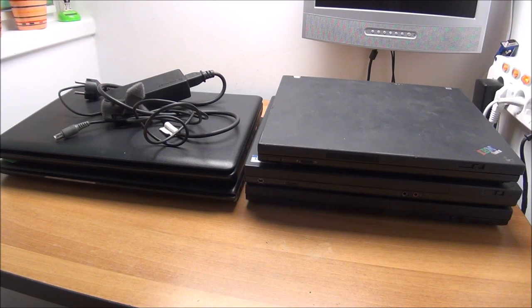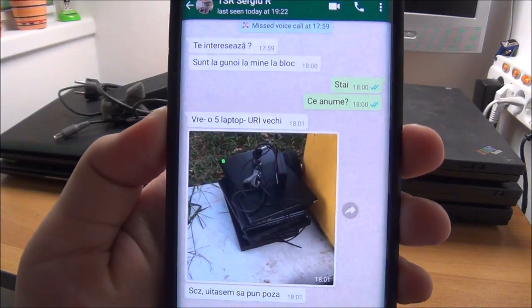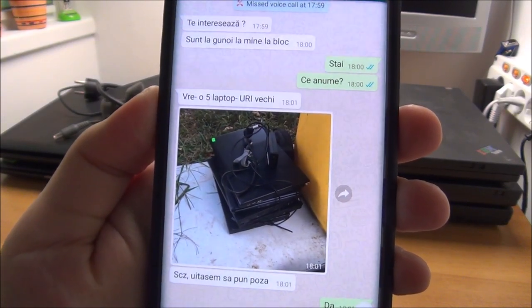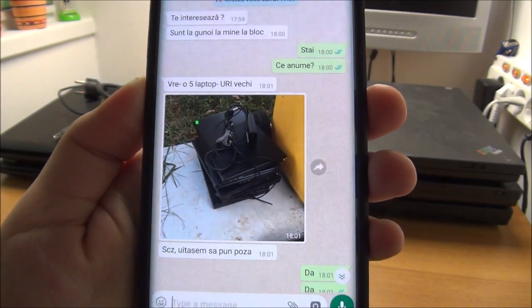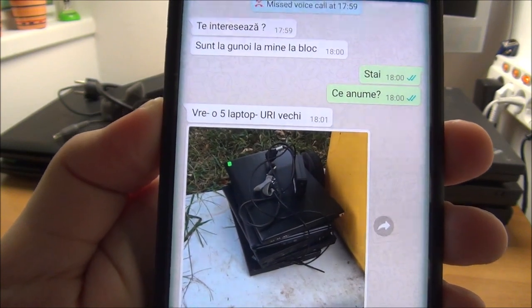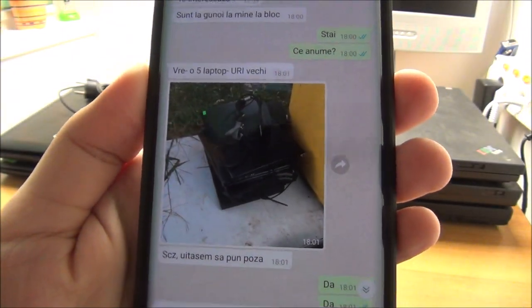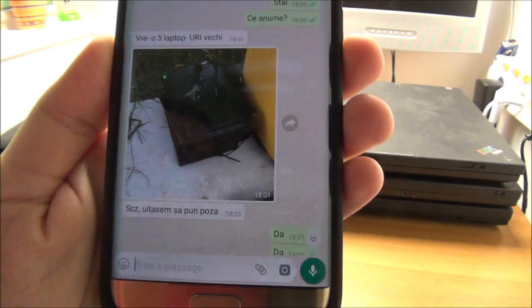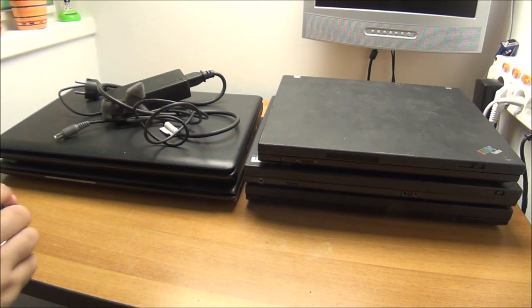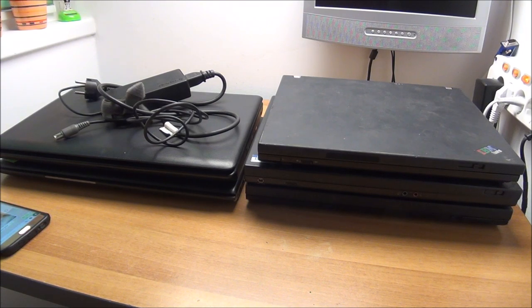The story is: a friend of mine was getting home from work. You can see the conversation we had here. He found these things next to a trash bin. If you are Romanian you can see him asking me if I'm interested. He actually forgot to add the picture first, then he put the picture and I'm like yes, yes, yes. So he put them in the trunk and the next day I got them.